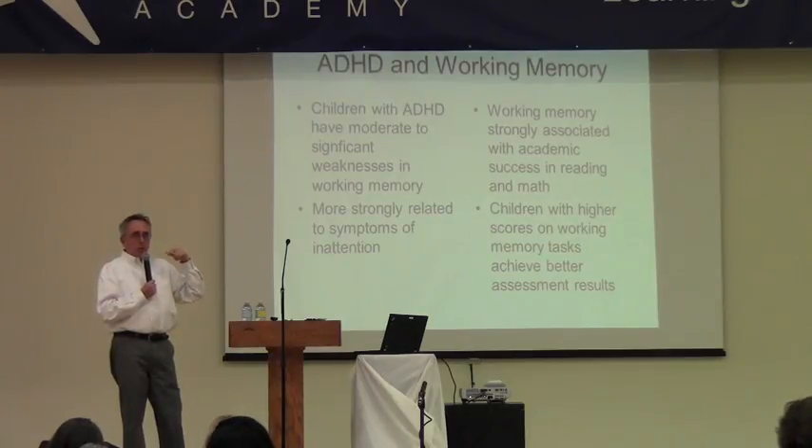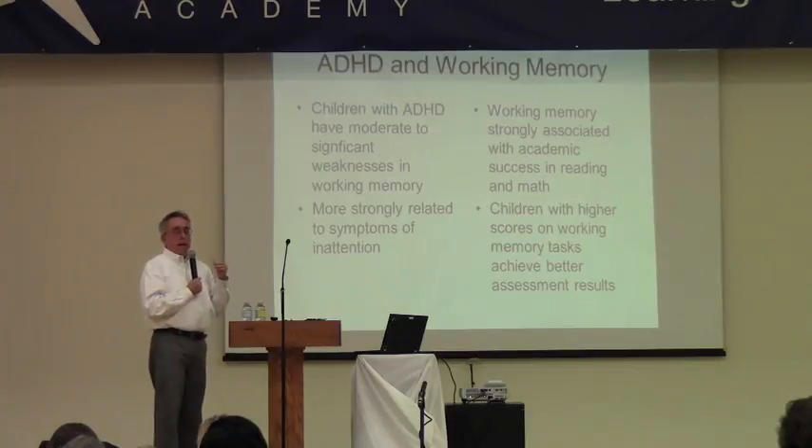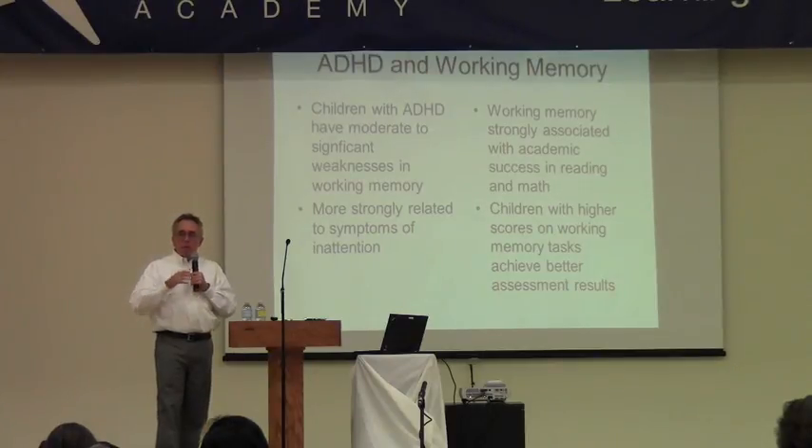Research has shown that having strong working memory is often related to having good abstract thinking and problem-solving abilities — being able to think on a high level. Having good working memory and good processing speed means you can think fast, probably integrate a lot of information at once, and come up with an overall solution because you don't get bogged down by memory or processing weaknesses.